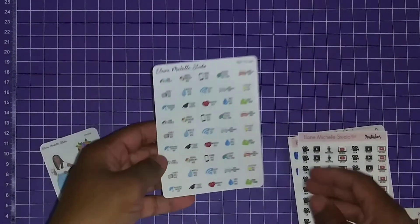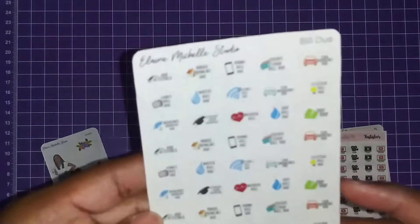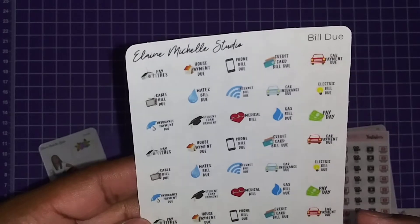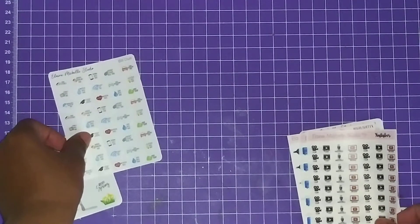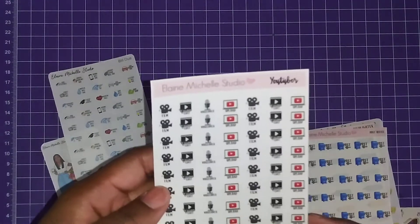This one is an icon bill-due type sticker kit that I got. It has pay dates, house payment due, phone due, internet due — all that good stuff. And this one is called a YouTube Film, Edit, Upload planner.